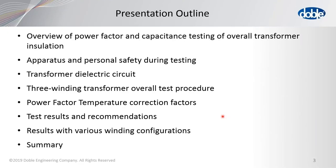The presentation will follow this outline. There will be an overview of the power factor and capacitance testing. There will be a section on apparatus and personnel safety, because that's very important to any testing regiment. The transformer dielectric circuit for the three winding transformer will be explained. Then there will be overall test procedures given for both the M4100 and the M7100, which are the two most premier Doble testing equipment now available. There will also be a section on power factor temperature correction factors, how the test results are analyzed and recommendations, various winding configurations, and a summary.